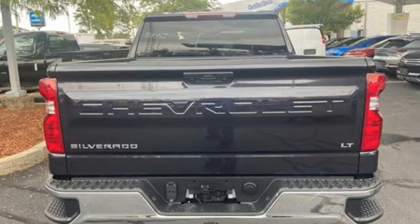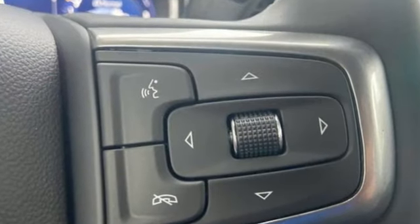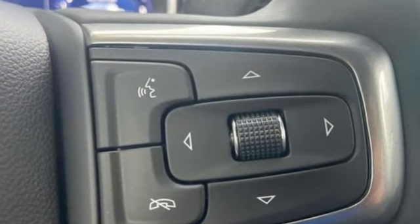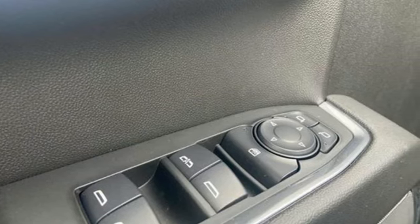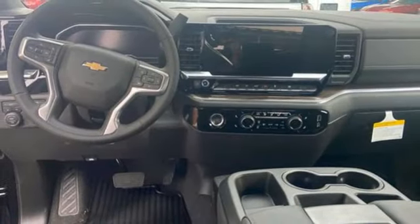Features include intercooled turbo inline four-cylinder engine, four-wheel drive, engine auto stop-start feature, trailer hitch receiver, and streaming audio.